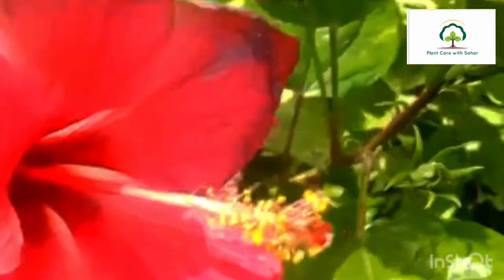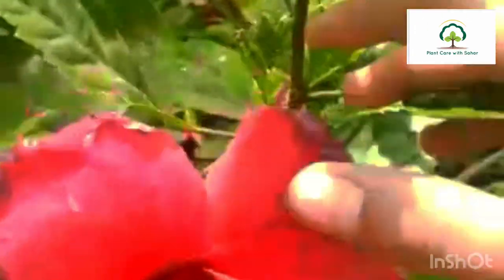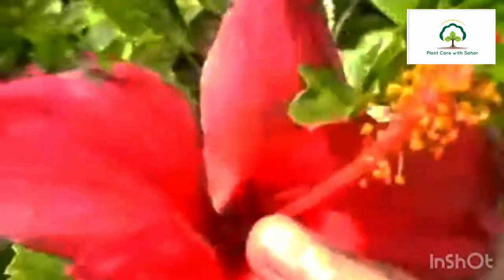This one is a little dark color, and this is a pink color — this is also a pink color. It has good antibacterial properties and is helpful in managing blood pressure.